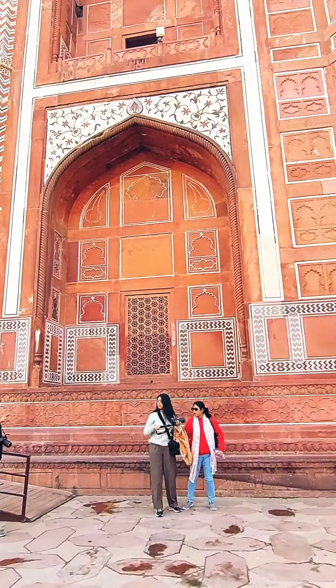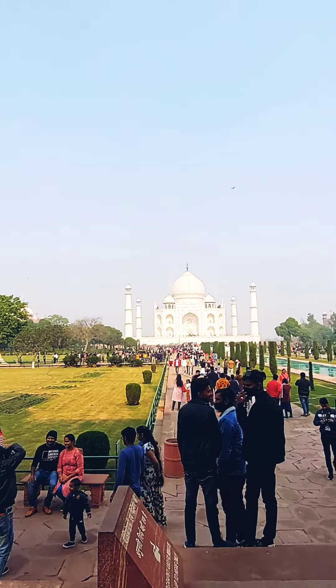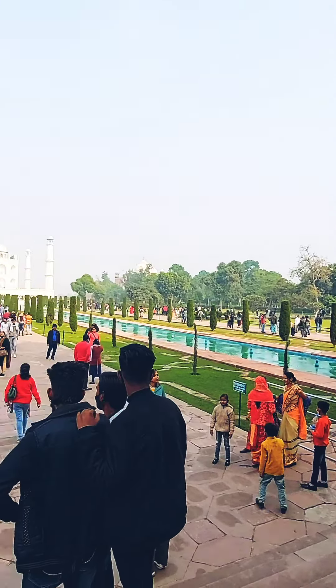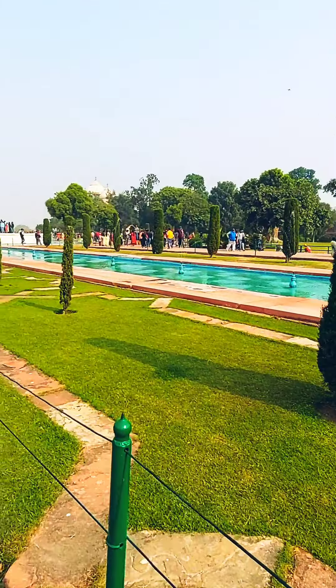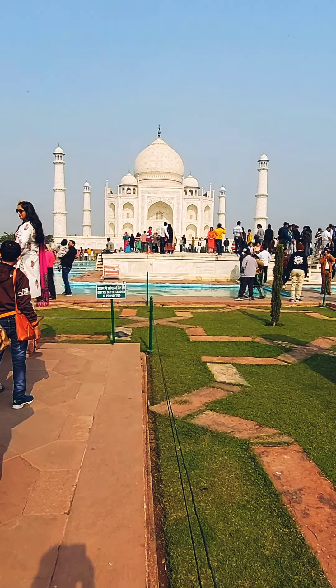And here it is. The architecture of this monument will keep you surprised and your eyes will be captivated by the beauty of this place. UNESCO World Heritage classified the Taj Mahal as one of the seven wonders of the world in the year 2007, with over 100 million votes.